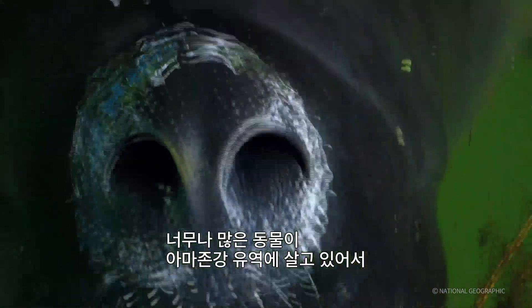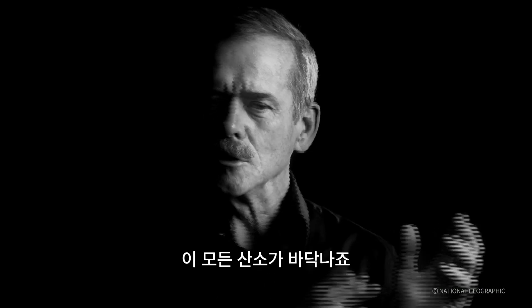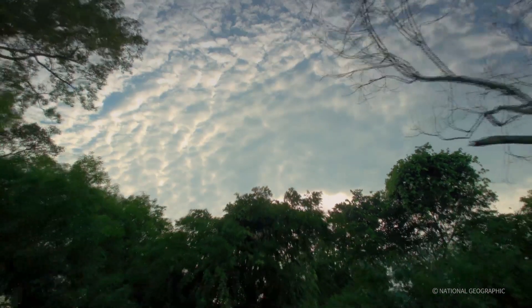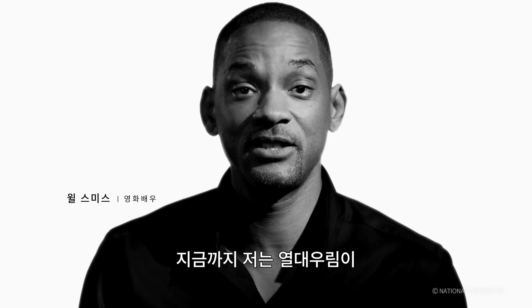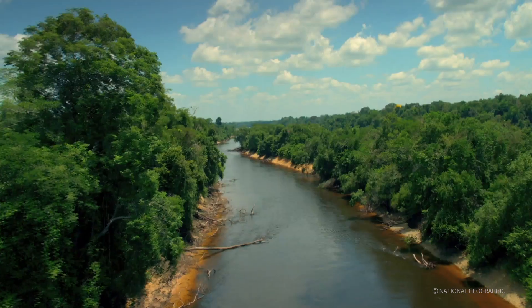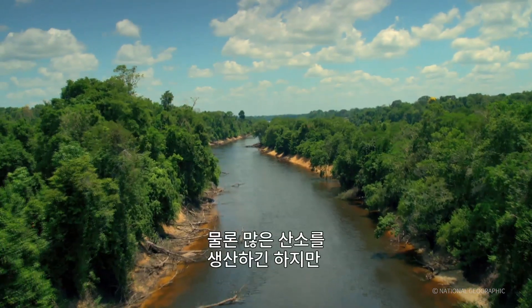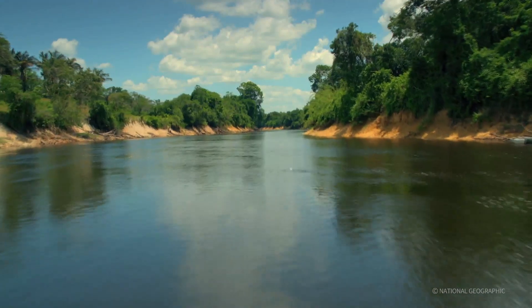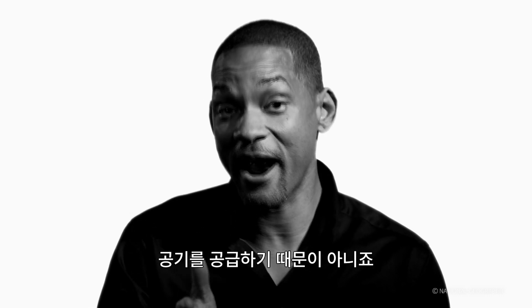There are so many animals living in the Amazon basin that the life there uses all that oxygen up. For all these years I've been thinking the rainforest is the lungs of the planet. Now, sure, it makes a lot of oxygen — but it uses it all. The rainforest does help us breathe, but not because of air.